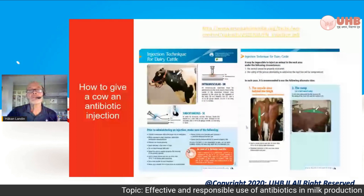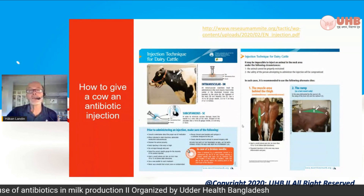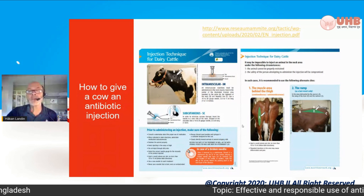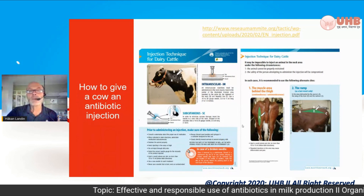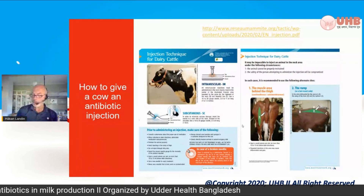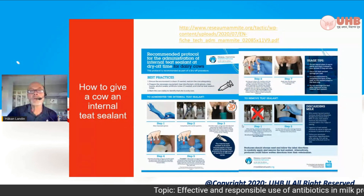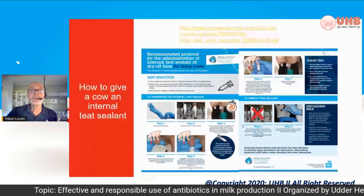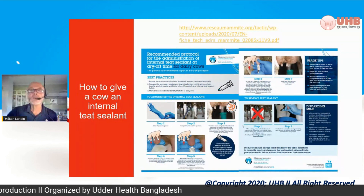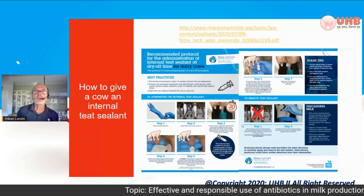The same Canadian source has also produced a guide on how to give a cow an antibiotic injection — useful if you want to teach your farmers to treat animals with syringes, also freely downloadable. And the last one is how to give a cow an internal teat sealant. For both intramammary treatment and teat sealant, it is important that you don't insert the tube too far into the teat canal. You will receive these links and can use them if you like.